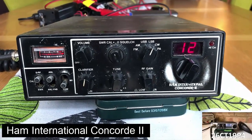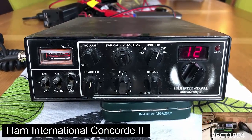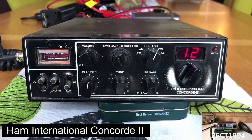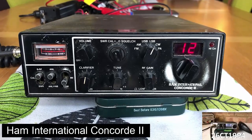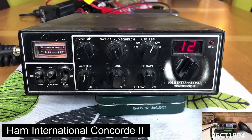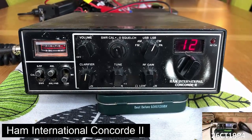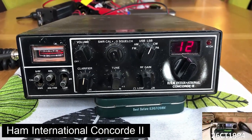First up, it's the Ham International. I've had a few of these over the years and they do tend to go for a good price. This one is in a bit of a sorry state, but is in full working order and is still very serviceable, even though cosmetically it's definitely seen better days. It's got all the modes on it you need, including CW, and should work well for whoever buys it from me.